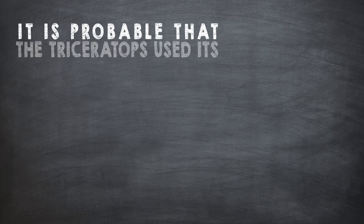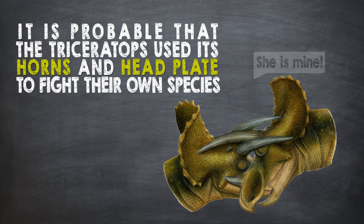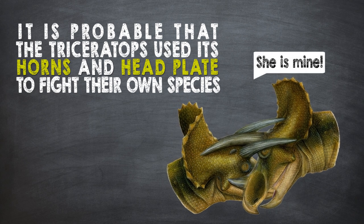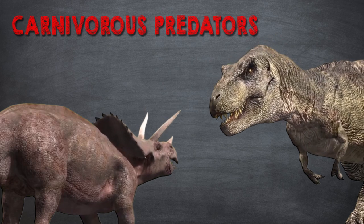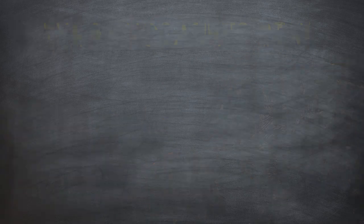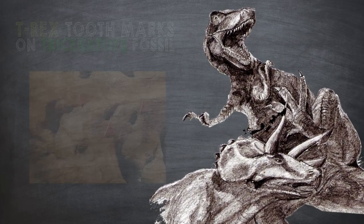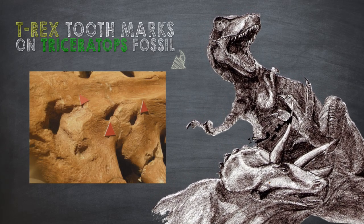It is probable that the Triceratops used its horns and headplate to fight with their own species in mating rituals, for example, but also to defend themselves when being attacked by carnivorous predators such as the Tyrannosaurus rex. Several Triceratops fossils have shown bite and chew marks that match the teeth of the T. rex.